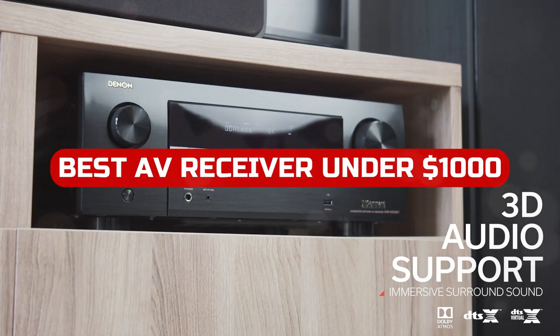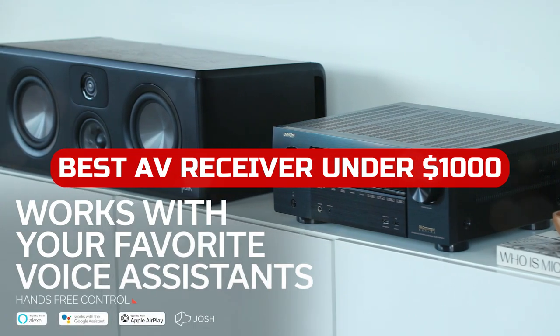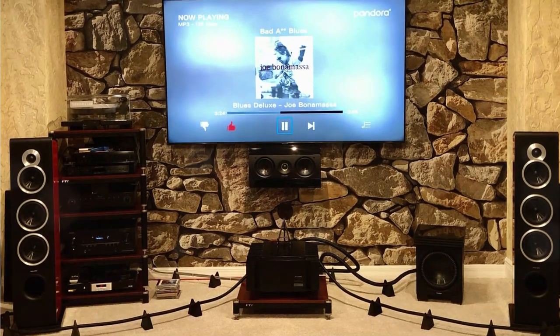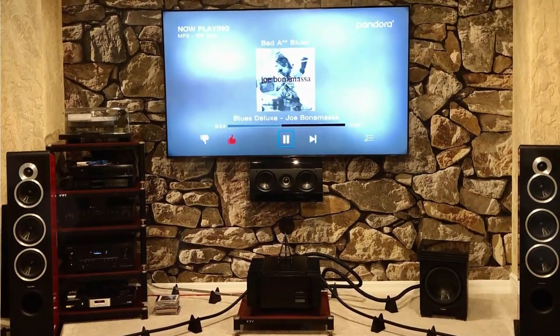Looking for a great AV receiver under $1,000 in 2022? Look no further than our top picks. With features like 4K Ultra HD and an input range of any type, these receivers are perfect for anyone looking to improve their television experience.